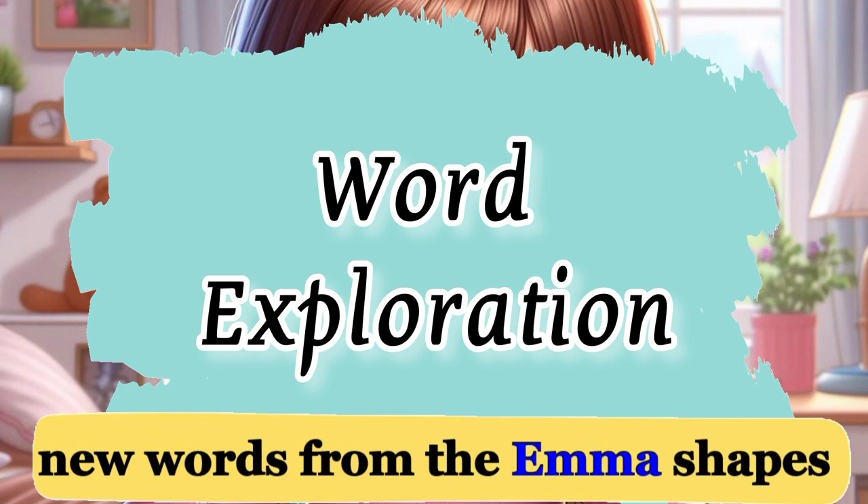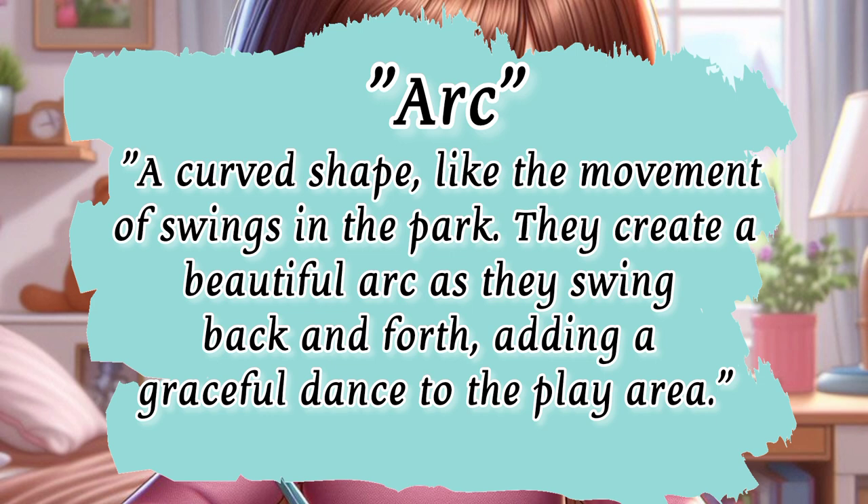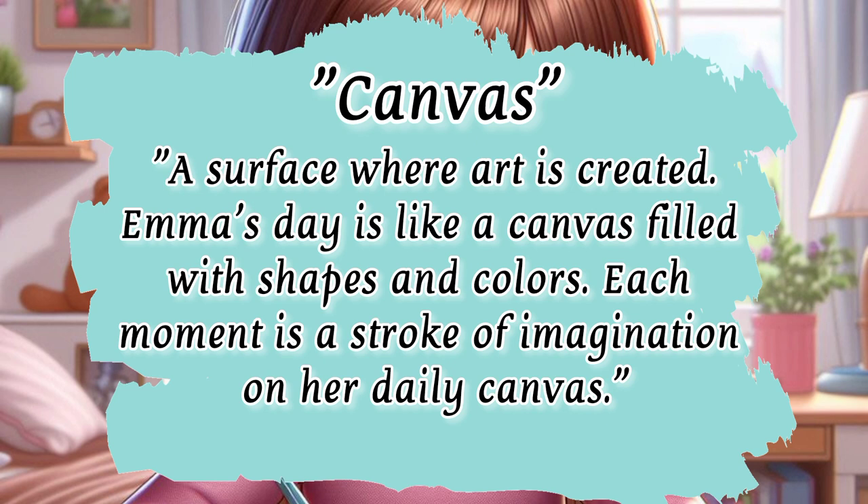Now it's time to explore some new words from Emma's shapes and colors adventure. Arc — a curved shape, like the movement of swings in the park. They create a beautiful arc as they swing back and forth, adding a graceful dance to the play area. Canvas — a surface where art is created. Emma's day is like a canvas filled with shapes and colors, each moment a stroke of imagination.